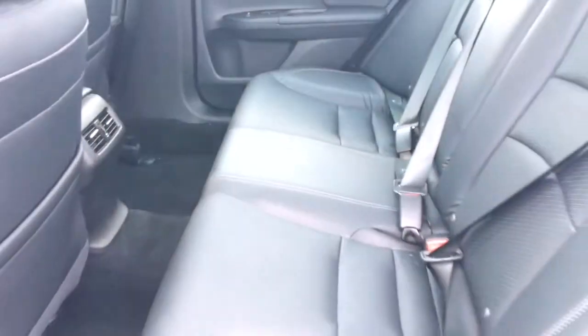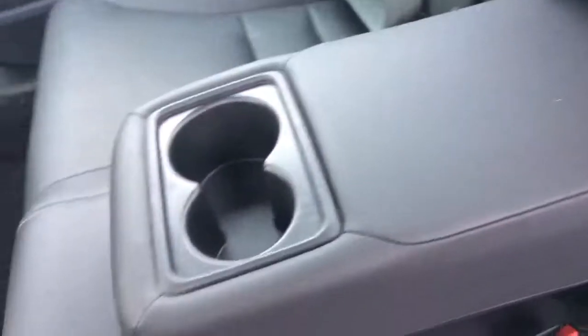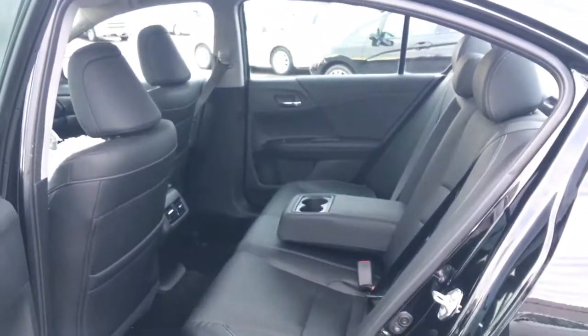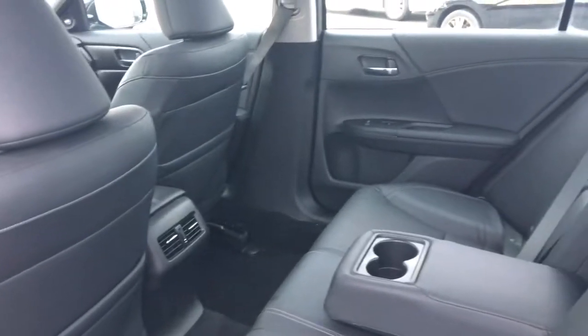If you need to extend cargo space, the entire rear seat folds down to open through to the front. And if you don't need all five seats, you can pull down the middle seat to add armrests and cup holders to the outboard seats — so rear passengers get heated seats, extra armrests, and cup holders. Just a luxurious ride in the 2015 Honda Accord sedan in the touring V6 trim level.